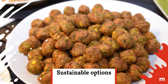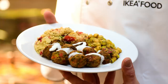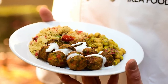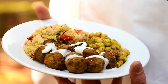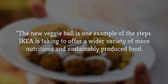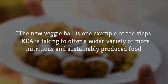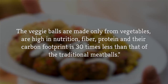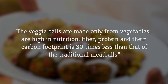Sustainable options. If you're not a fan of traditional Swedish meatballs, Ikea has recently added a couple of variations. In 2015, the retail giant made efforts to reduce its carbon footprint by introducing more sustainable food choices, including veggie and chicken balls. According to an Ikea press release, the new veggie ball is one example of the steps Ikea is taking to offer a wider variety of more nutritious and sustainably produced food. The veggie balls are made only from vegetables, are high in nutrition, fiber, and protein, and their carbon footprint is 30 times less than that of the traditional meatballs.